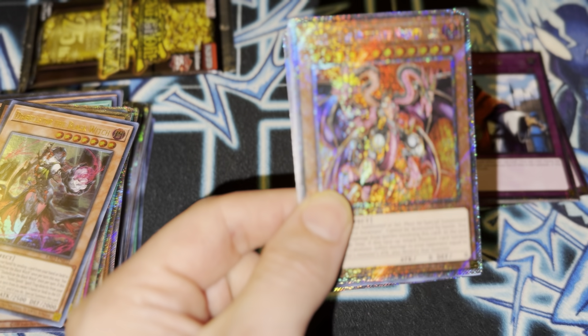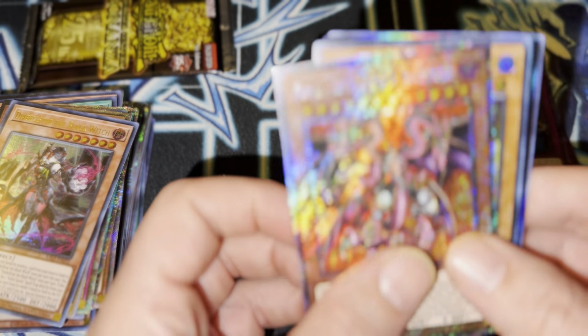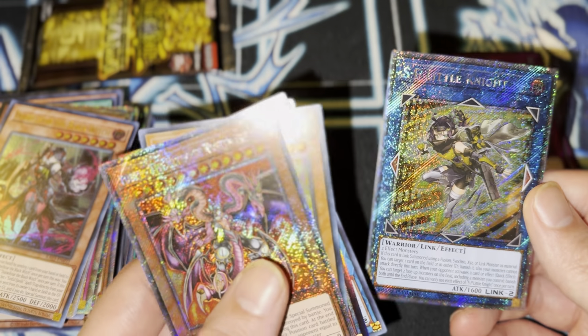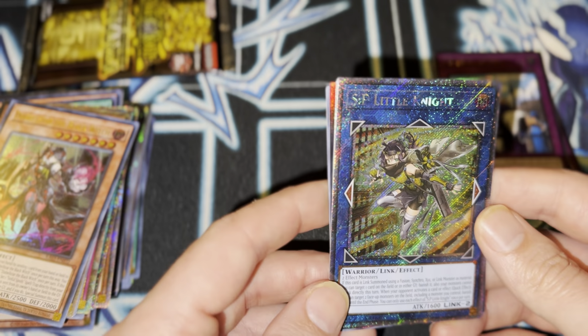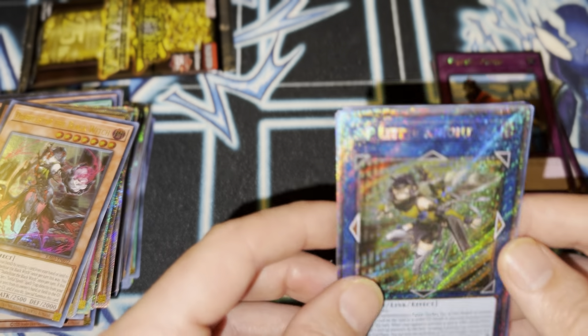We got two more packs. We gotta save the best for last. That looks really good too. Konami really did a good job with this set. Oh — I was looking at the camera and I thought this was a QCR SP. I almost lost it, guys. I almost just cut the video right there. But you're lucky.